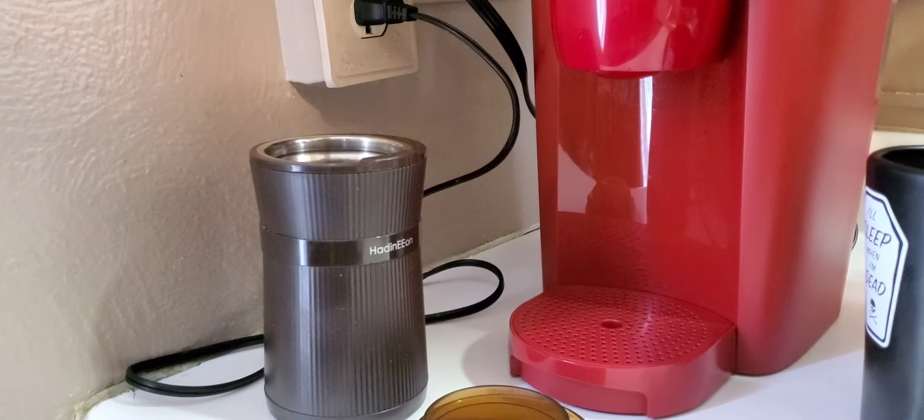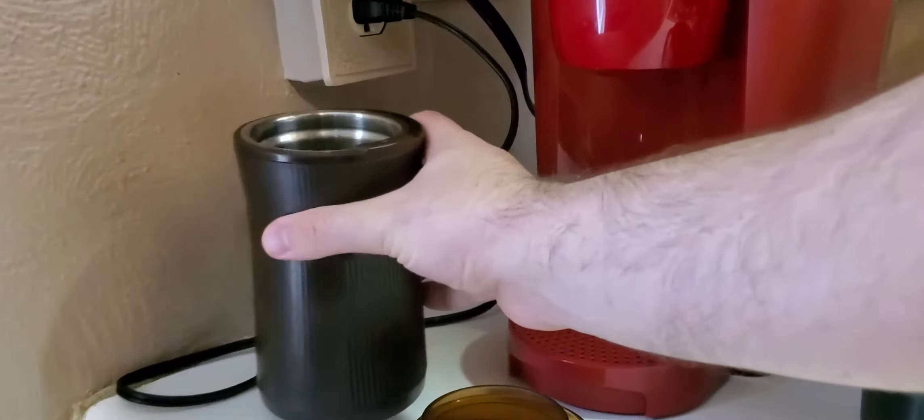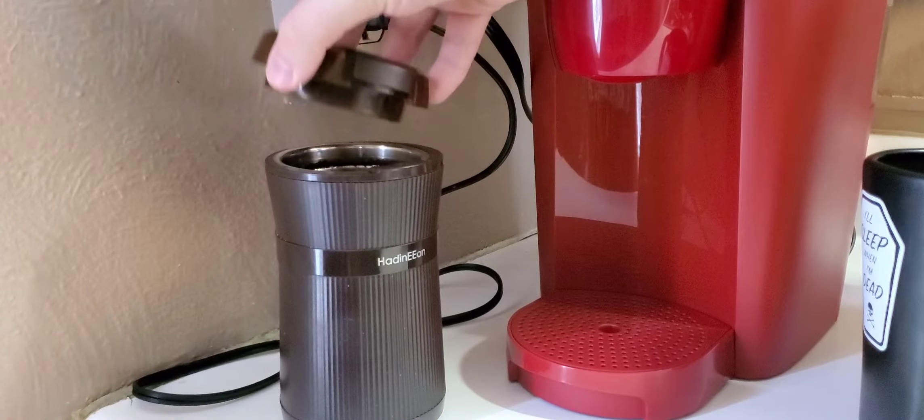Dropped a little bit but it's alright - just enough for a cup. Let's grind it up.